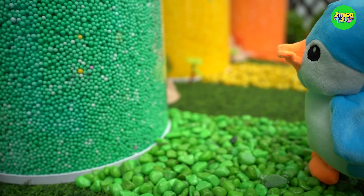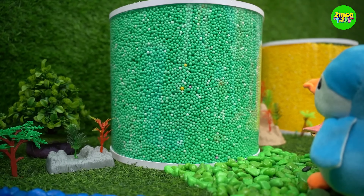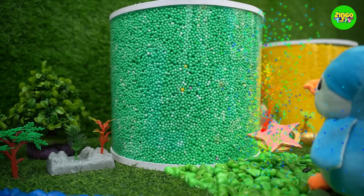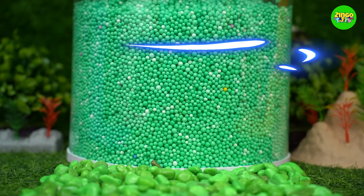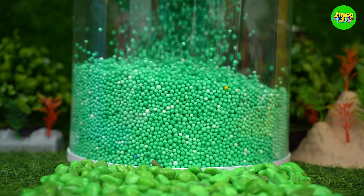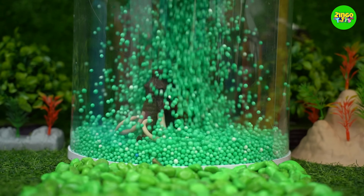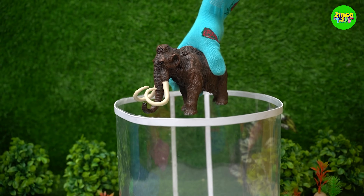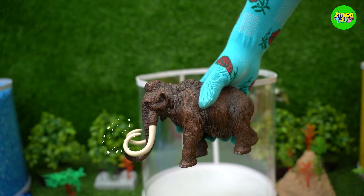Time to find what's inside the green jar! Hey! It's a mammoth! Amazing! It's so huge!